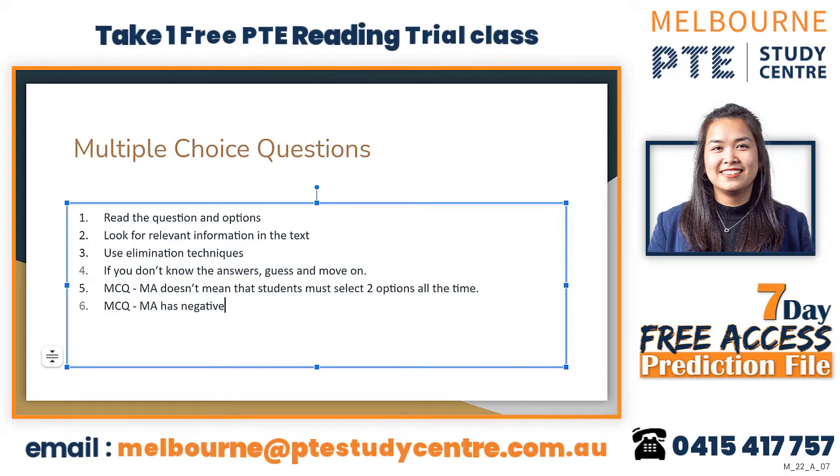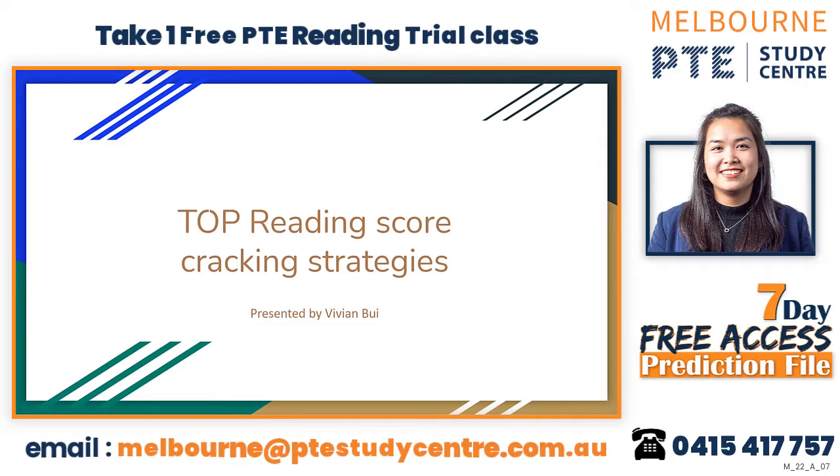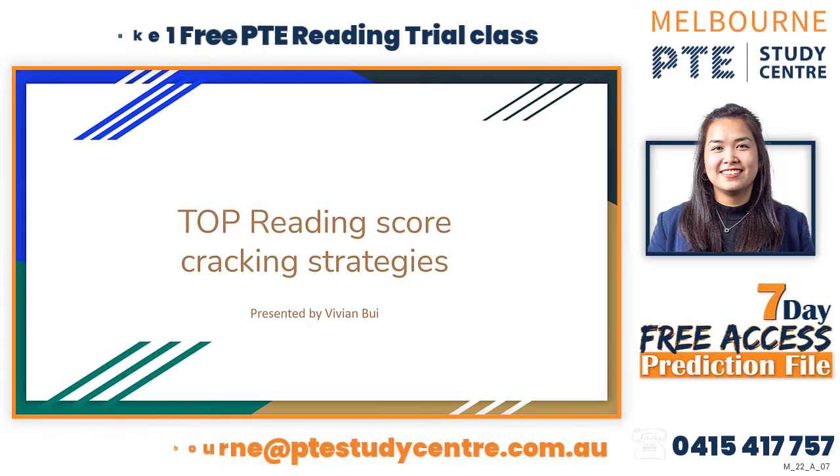So remember: MCQ multiple answer has negative marking — that is something I want you to know and remember. These are the reading techniques. Reading requires practice, and practice makes you perfect. Using the technique is just part of it; practicing and applying the technique is what makes you better. If you have any questions while practicing, please contact your trainer for feedback. Thank you for watching, and I'll see you in the next video.